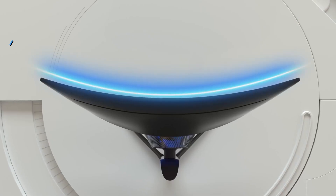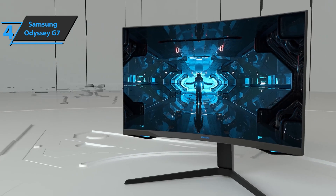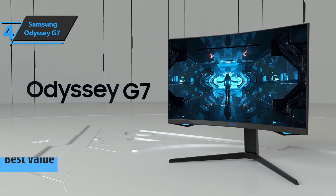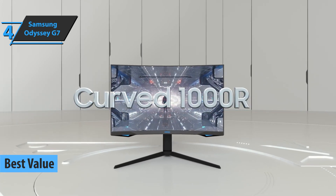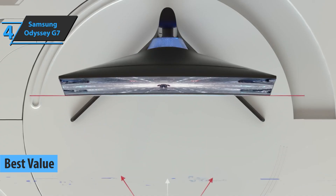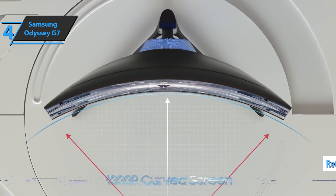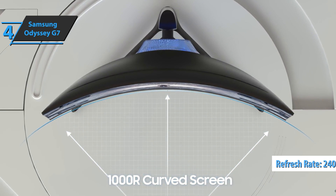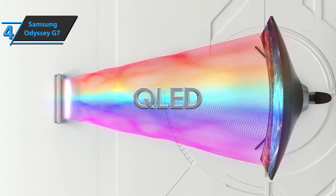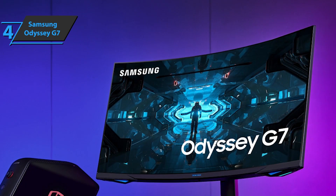If you're in pursuit of the top bang for the buck, we say check out the Samsung Odyssey G7, also known as the best value gaming monitor available on the market in 2022. We're looking at a curved gaming monitor that is fantastic for anyone looking for the best of both worlds, including gaming at 1440p with a refresh rate of 240Hz, enough to deliver stunning visuals and amazing performance with smooth gameplay.